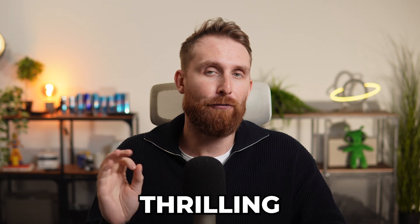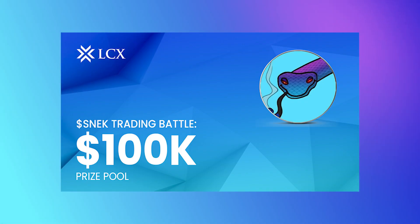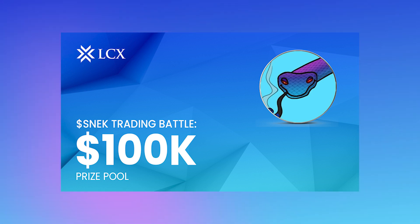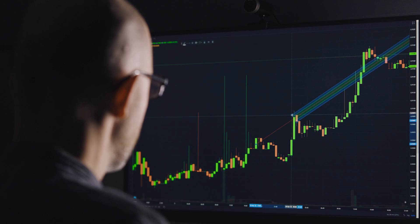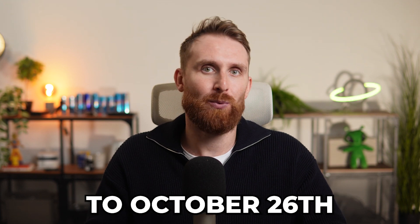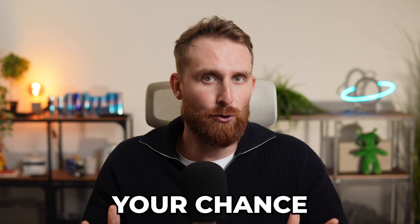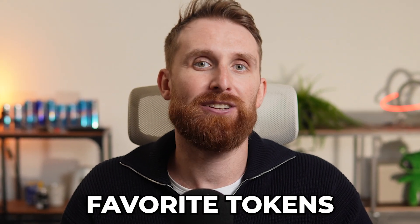Now let's talk about a thrilling opportunity for all traders out there — the SNEK trading battle. With a massive prize pool of $100,000 worth of SNEK tokens, you can now compete by trading SNEK on LCX and aim to be one of the top traders. The competition will run from October 22nd to October 26th, so don't forget to mark your calendars. It's your chance to earn big while trading one of Cardano's favorite tokens.